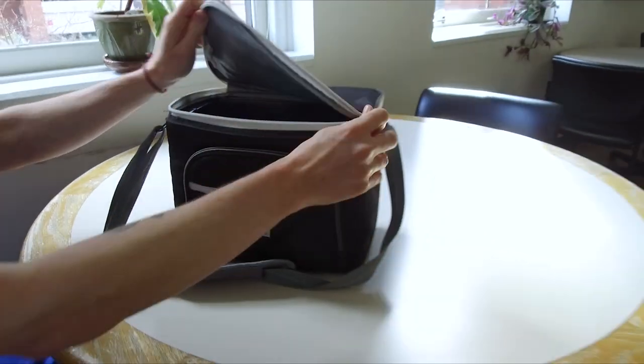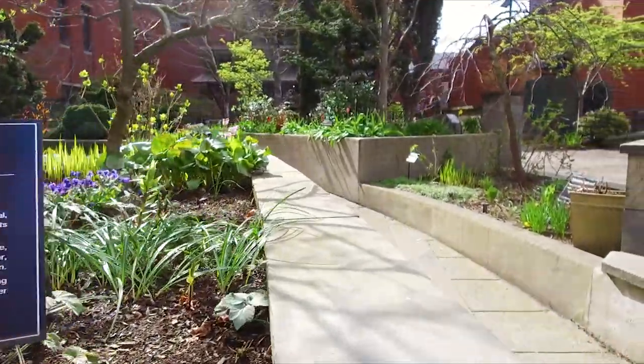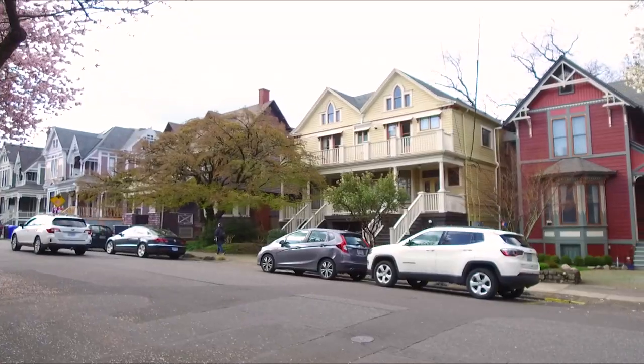For lunch and breaks, I have flexibility. I can go to the break room, eat, relax, and decompress. Sometimes I'll walk outside around Good Sam's beautiful campus gardens or stroll around the neighborhood.